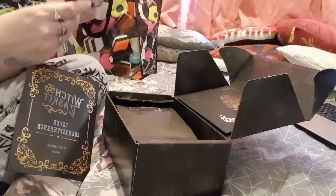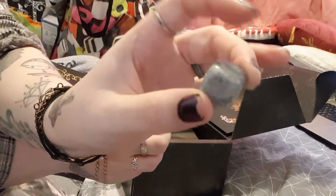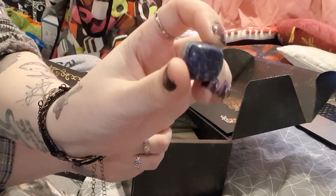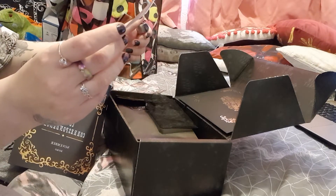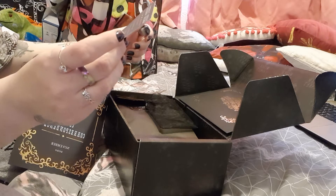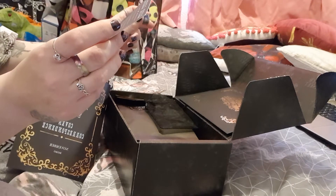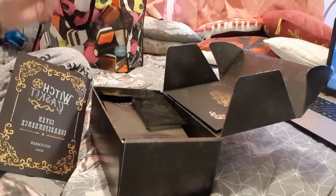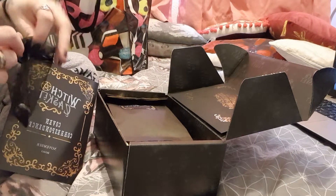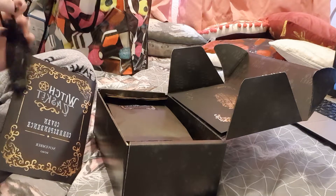This is the lapis lazuli tumble stone. Beautiful piece. This stone is of self-expression and creativity, encouraging confidence and honesty in the spoken or written word. It also inspires confidence, clarity, and wisdom. You always get a little info card with it as well, which is great. Sorry, my cat almost tried to knock over my tripod. So that is that.